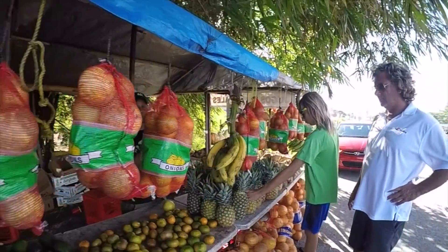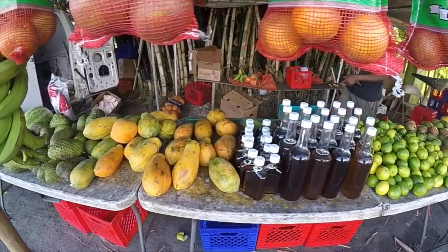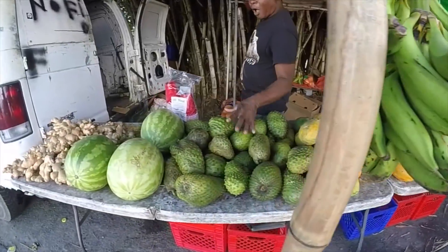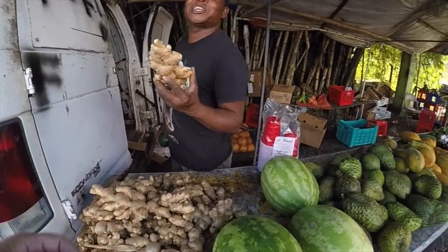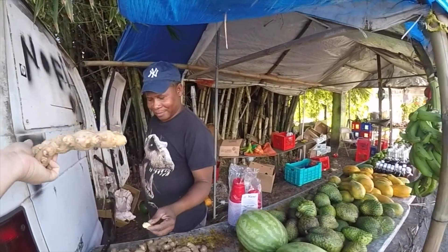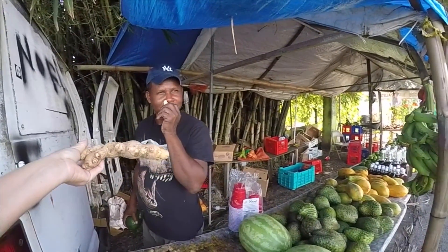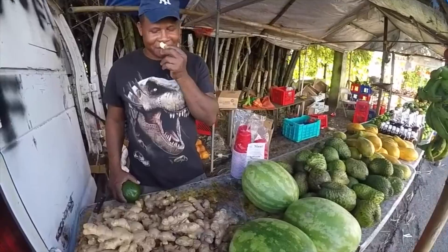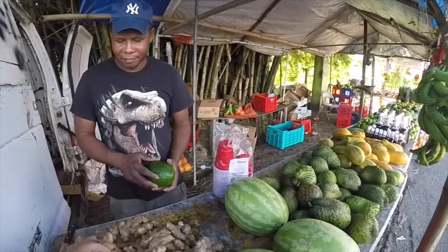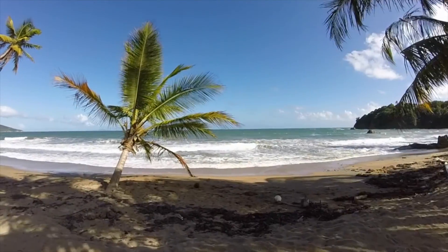Our next stop was a roadside stand selling rotisserie chickens in your choice of size. They cut the chicken off the rotisserie with a great big knife, brought it over to a wood stand, and just chopped it up into a million little pieces. It was so good.